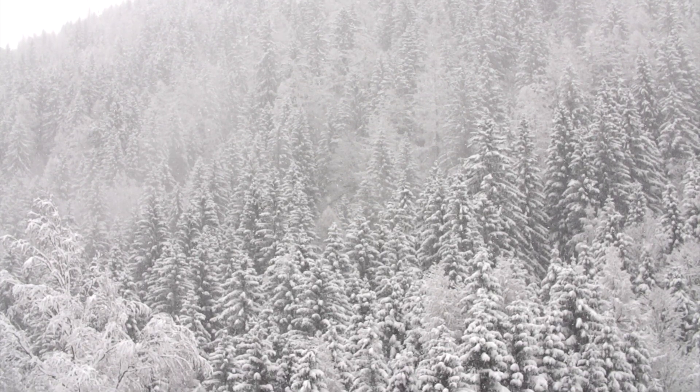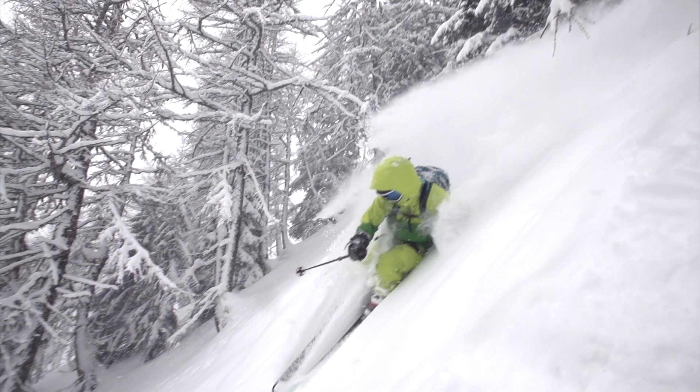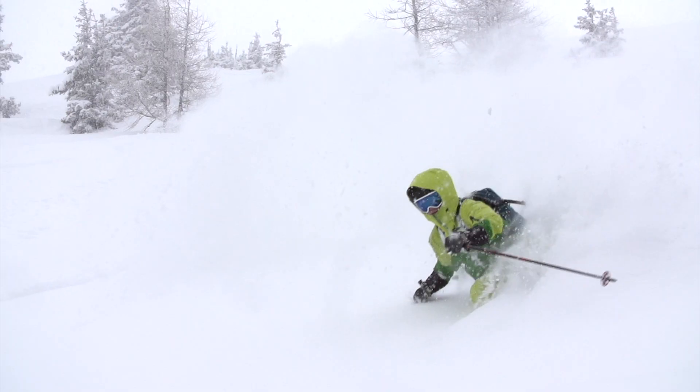Today is like the classic storm skiing day. It's stormy, wet, snowing and tons of moisture. And you need an insulation layer that's going to work no matter what.